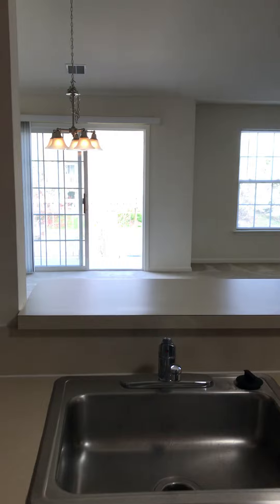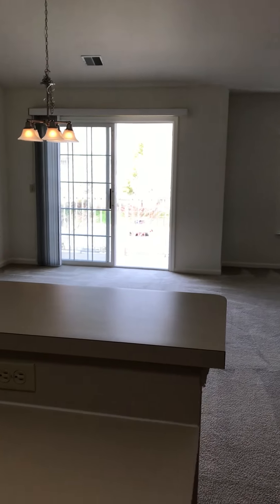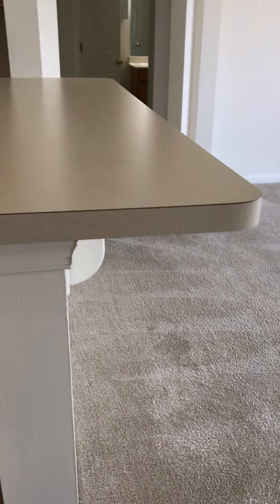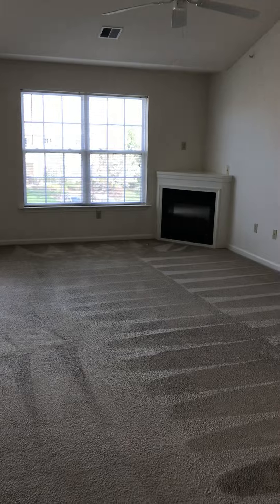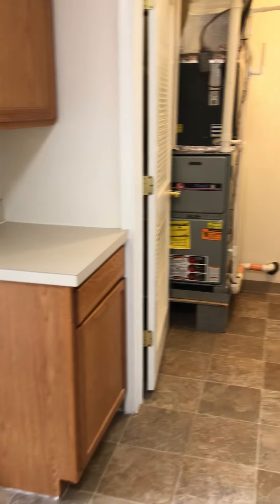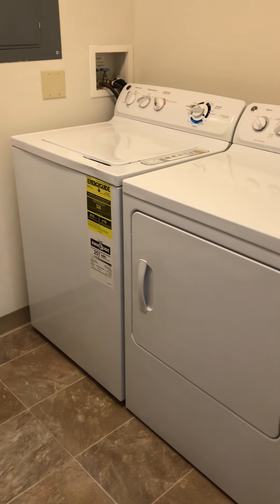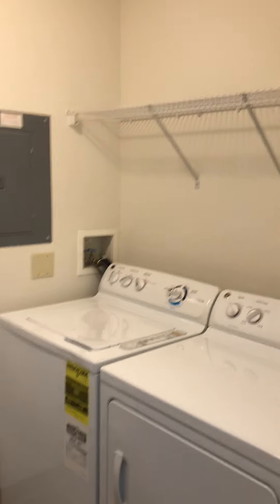The Azalea is great because it has an open kitchen that overlooks the living room and dining room area with a breakfast bar where you could put a couple of bar stools. Also in the kitchen there's a nice little area that'd be great for a coffee bar. Through this door is your laundry room with your HVAC and your full-size washer dryer, with a little bit of storage on top.